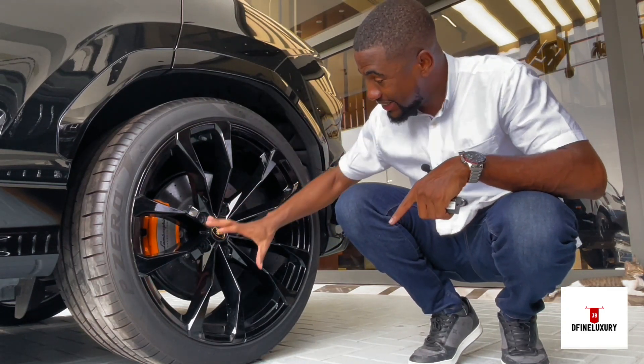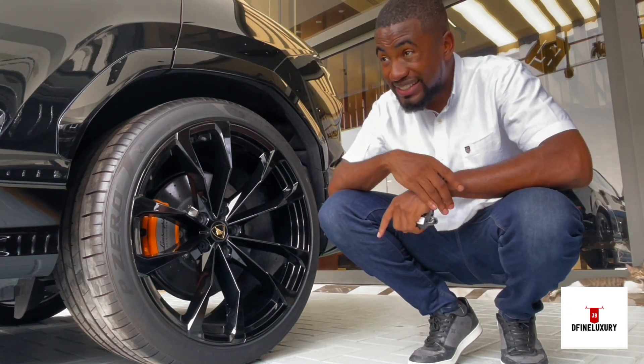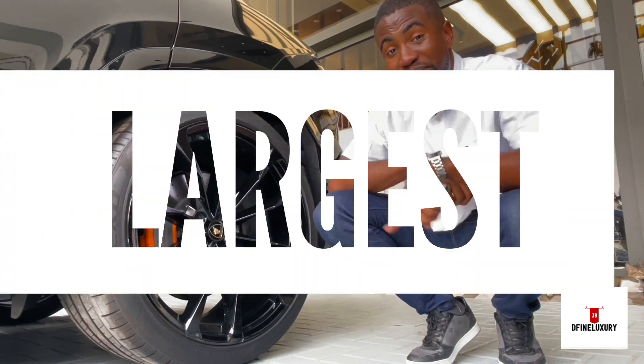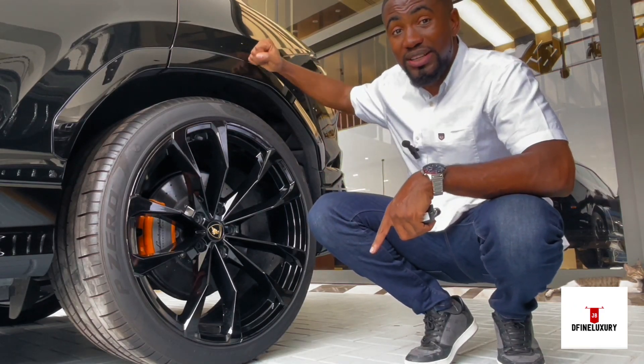Check out this aggressive-looking rim design. The front tires are the same size as the back tires — 24-inch tires. And they have the largest brake parts on a production vehicle in the market right now. Only the Lamborghini Urus.